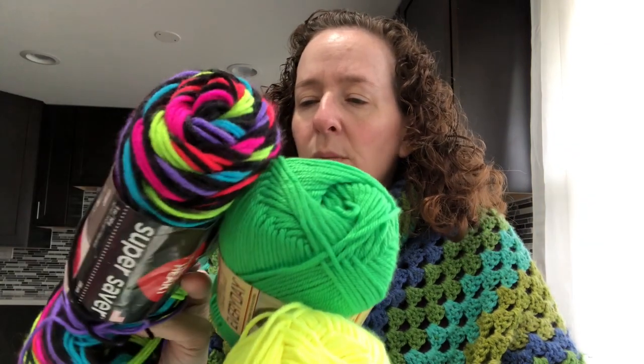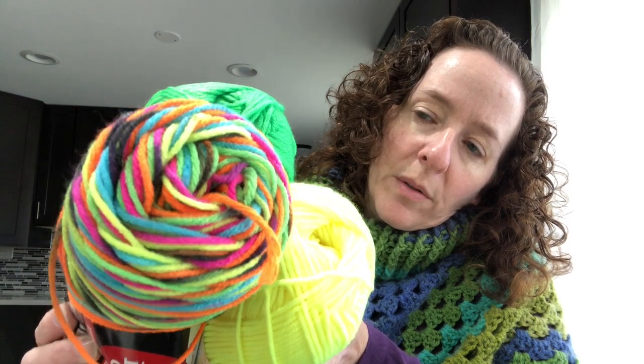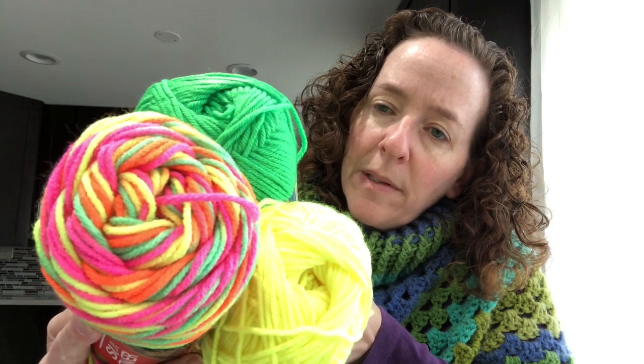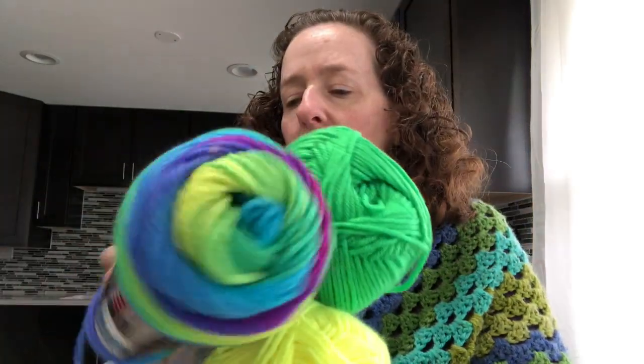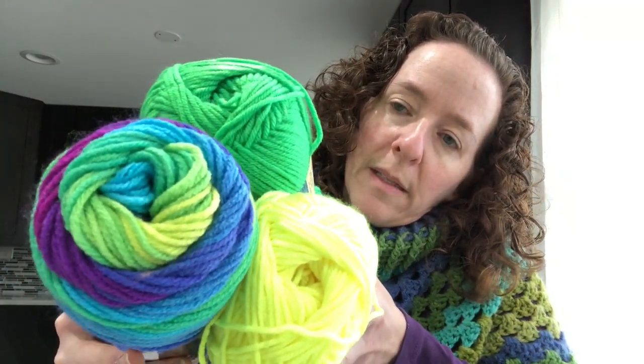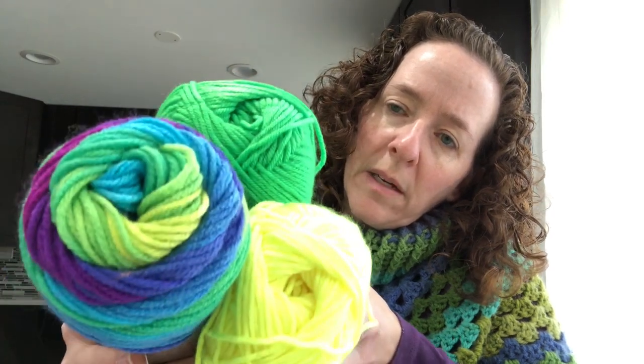This one is called Neon Stripes — it has a lot of black in it. Then there's this one called Black Light, which is pretty cool. And then there's one called Day Glow — holy mackerel. I'm kind of veering towards the ones with black because it tones things down a little bit. Then there's Red Heart Stripes Parrot Stripe — I don't think that one really goes. I have two or three of the Parrot Stripe but only one of each of the others. Let me know which one you think works best.